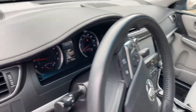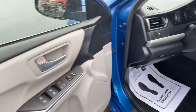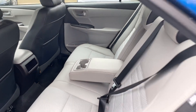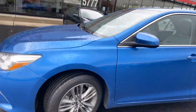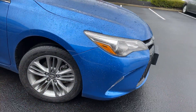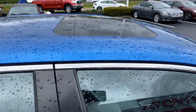Again, 73,000 miles, no wear on the interior, very clean. Good tires, beautiful color, does have the sunroof.